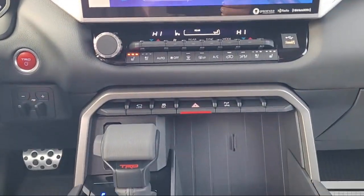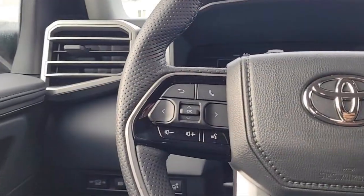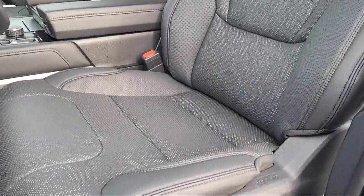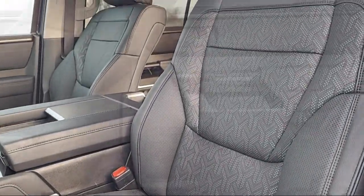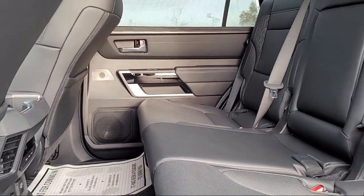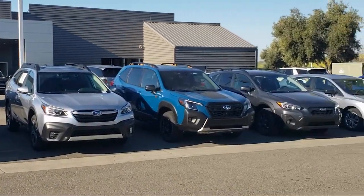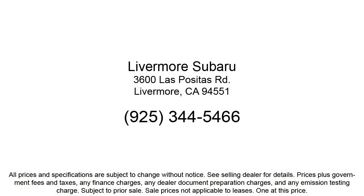Here at Livermore Subaru, we strive to deliver world-class customer service, offer a luxury experience to our clients, and provide support and leadership to the communities in which we serve. We are a proud member of the Livermore Auto Mall, where we are under new ownership and conveniently located on the 580 to serve the Bay Area and all of Northern California.